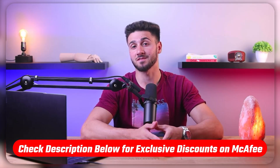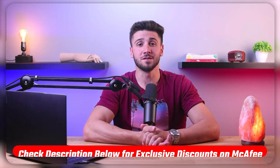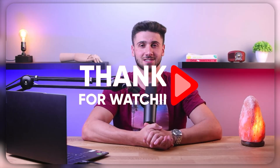So that's it for this video. Again, if you're interested in any of McAfee's antivirus plans, you'll find a discount link in the description down below, so take advantage of that while it lasts. Feel free to comment below if you have any questions, and do like and subscribe if you found this video helpful or would like to stay up to date with our future videos. Thank you so much for watching, and I'll see you guys in the next one.